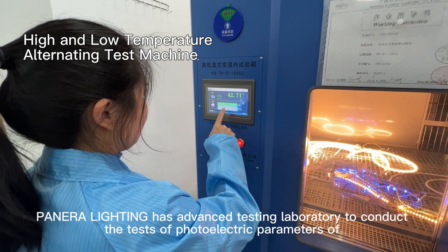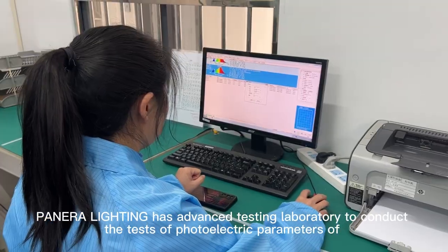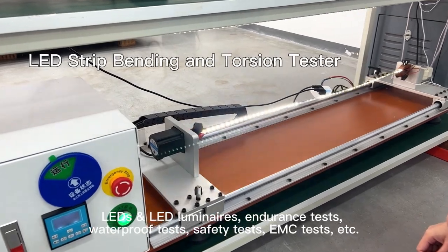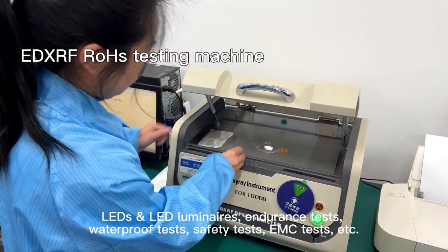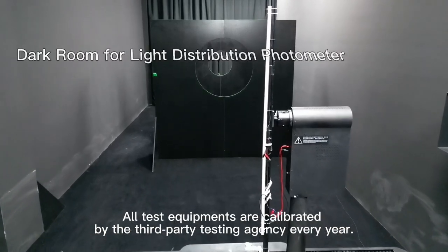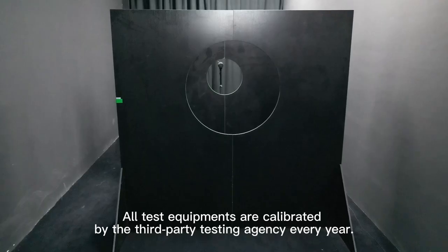Panera Lighting has an advanced testing laboratory to conduct tests of photoelectric parameters of LEDs, LED luminaires, endurance tests, waterproof tests, safety tests, and EMC tests, etc. Tests are made in strict accordance with the latest international standards. All test equipment is calibrated by a third-party testing agency every year.